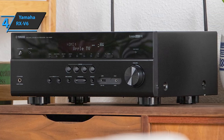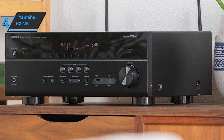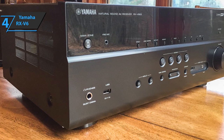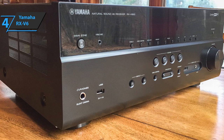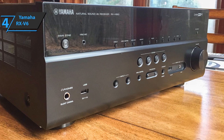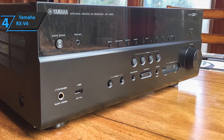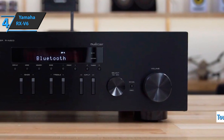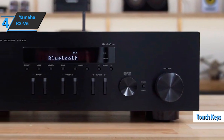This is where we find the standby button, front USB-A port for connecting external storage, 6.35mm headphone jack, and 3.5mm connector for the YPAO microphone. However, a closer look at the front panel reveals a set of familiar commands such as scene, pure direct, and others, but now in the form of touch keys. Just touch the highlighted spot, and you're all set.